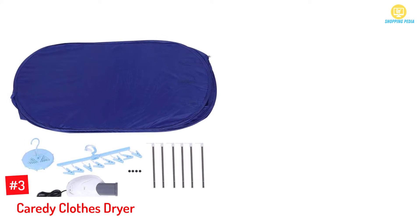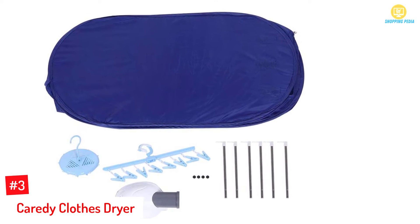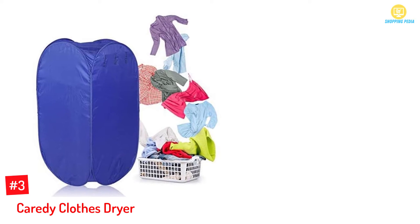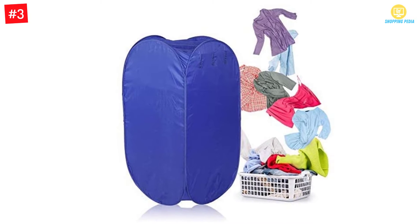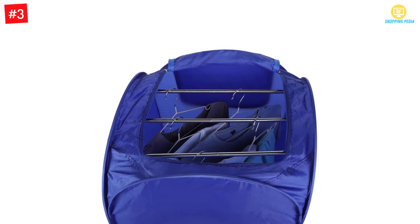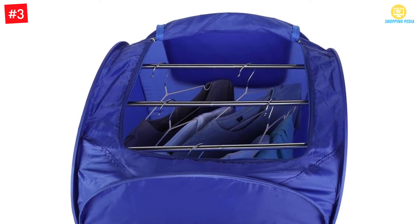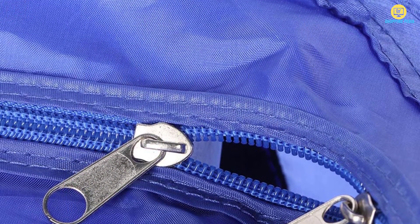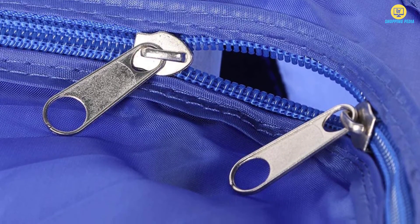At Number 3: Karatee Clothes Dryer. If you are looking for a multi-purpose solution to dry different items as well as your garments, go for the Karatee Clothes Dryer. From shoes and infant supplies to everyday wear garments, this dryer can dry anything through mechanized action. All you need to do is connect the blower to the power supply and run it while placing the wet items within the compartment, and it will be successfully dried in some time. It uses tubular hot air circulation drying to make the best use of this process.